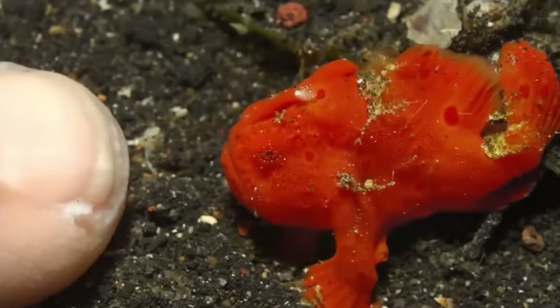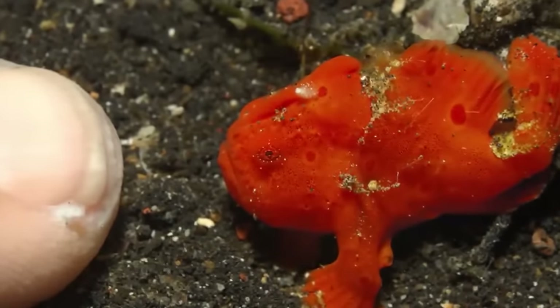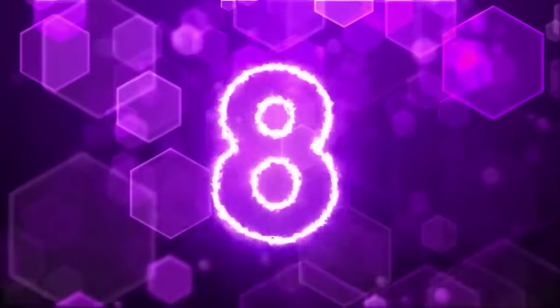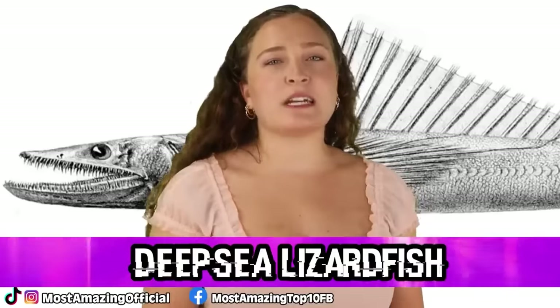Frogfish are able to eat prey that is much larger than themselves, as they have the ability to expand their mouth cavity to 12 times its resting size, which is insane.